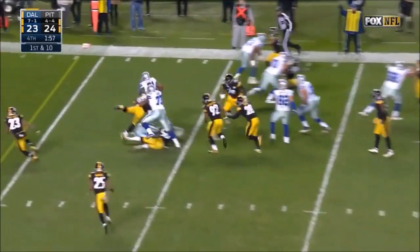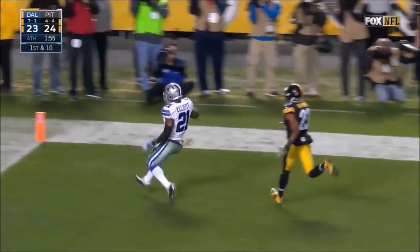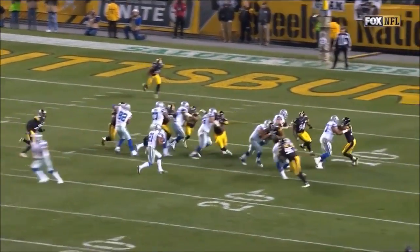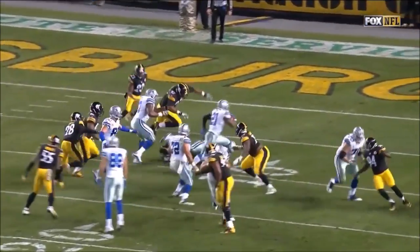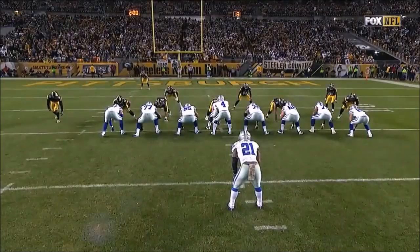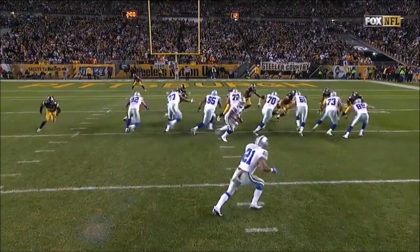Elliott starts right, cuts it up field, touchdown Dallas. You wonder if the Pittsburgh Steelers weren't that dead set on stopping Elliott. Either way, their offense will get the ball back and Dallas right now will go for the two-point try.